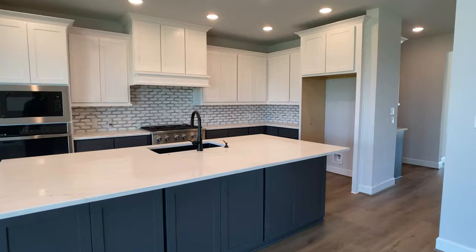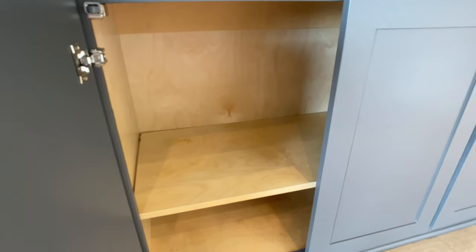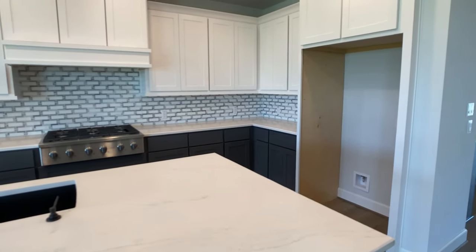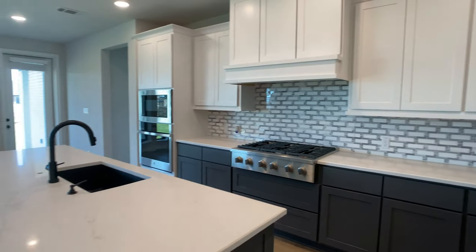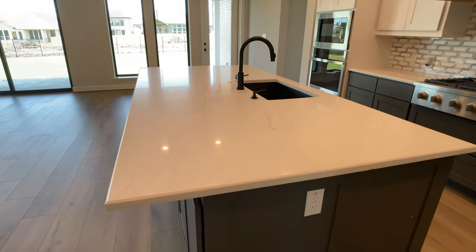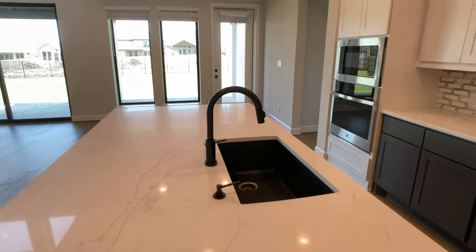Starting off in the kitchen, I love the two-tone cabinets that they selected here. The cabinets on the island are operable, so you do have storage, which is a Perry signature — I don't see too many builders do this. I love the countertop that they chose here; it has some veins running through it. And then the backsplash ties in all the colors used in this kitchen together.